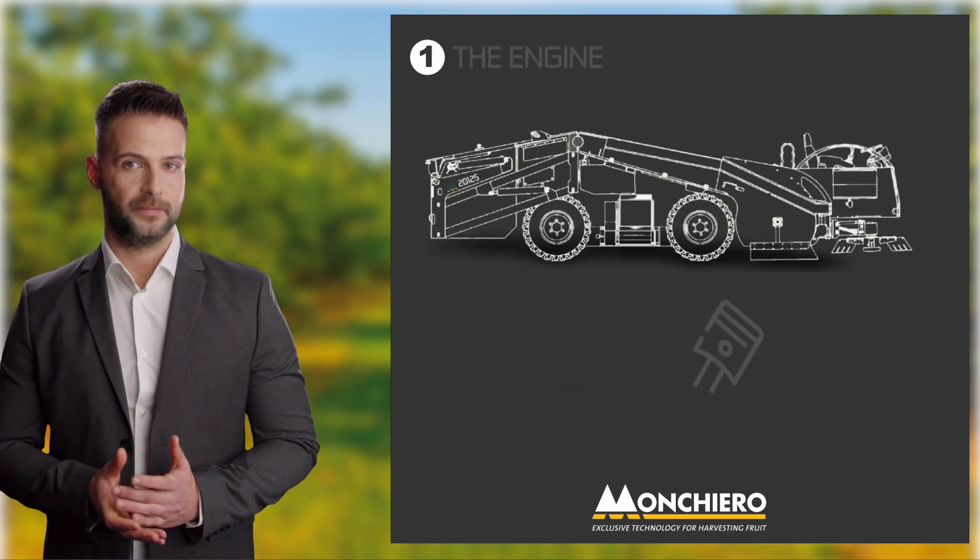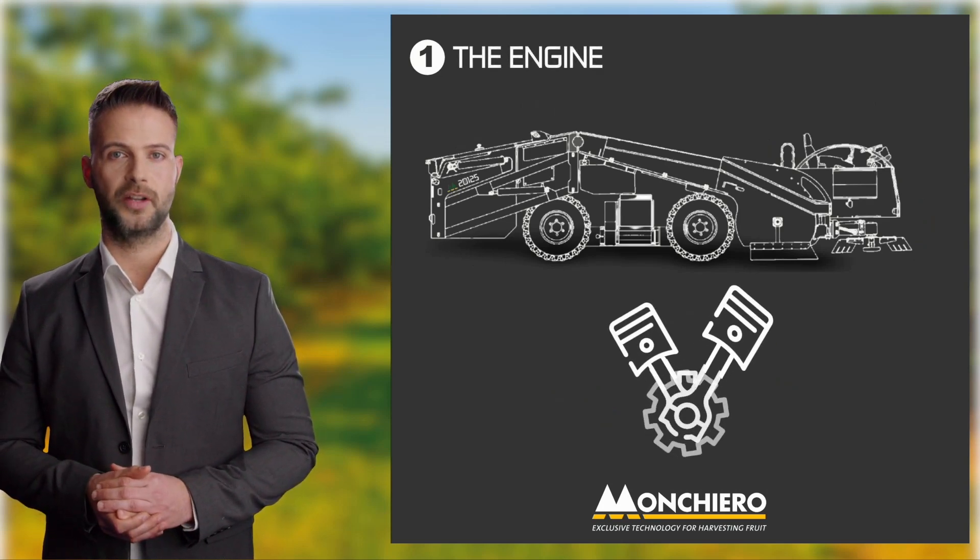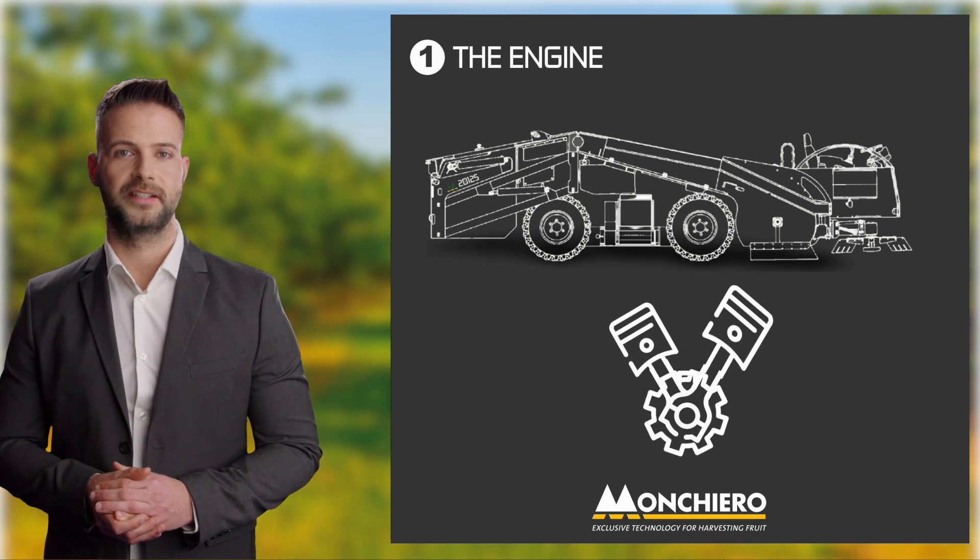1. The Engine. The engine is arguably the most important component of any harvester, providing power to the main system as well as to all other functions, including the hydraulic system.